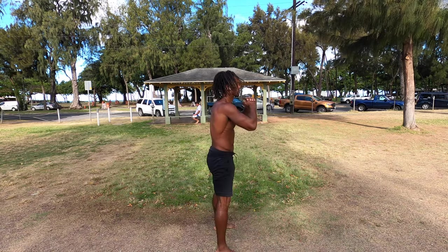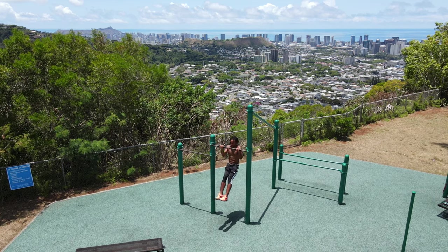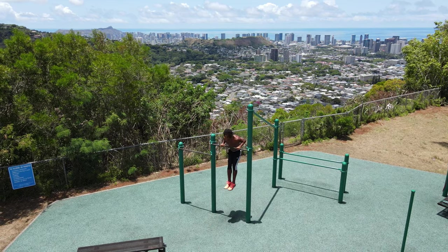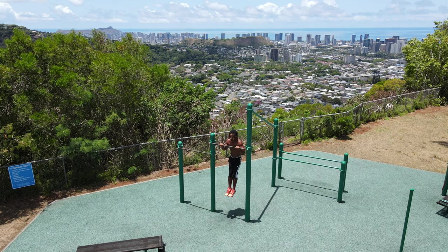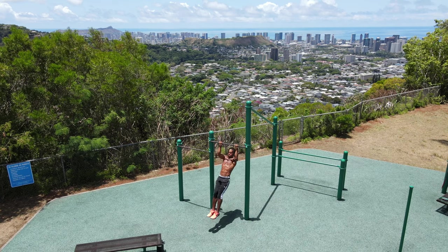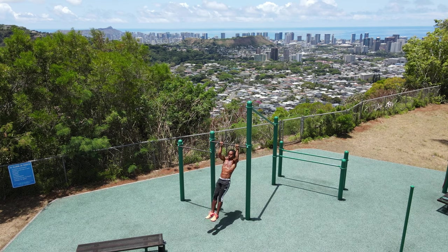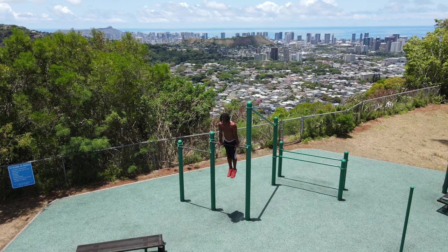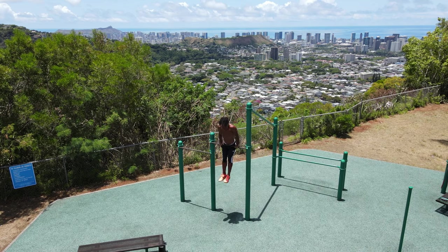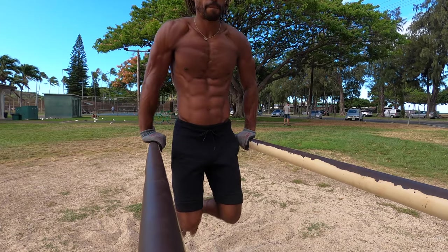The same thing goes for muscle ups. My homeboy hit me up one day telling me he wanted to learn how to muscle up, and I told him he already had the strength to do it. He'd been doing pull-ups and dips for a while and was proficient at them. He just didn't have the technique. So I sent him a video I found on YouTube explaining the muscle up technique, and he instantly hit his first muscle up that same day.